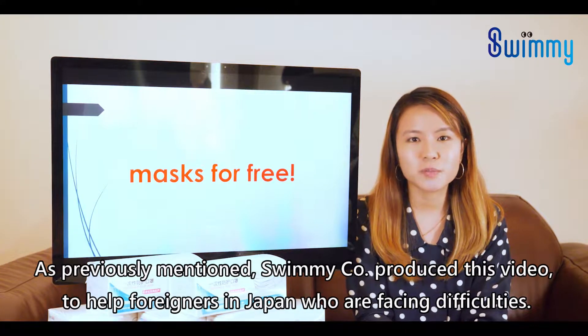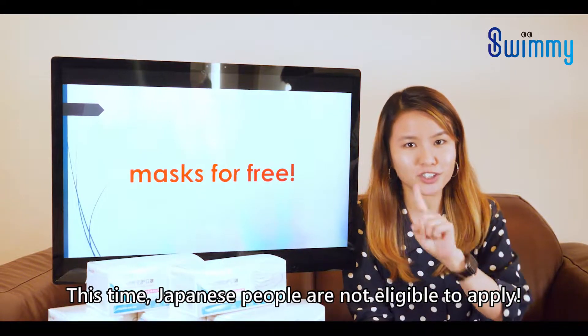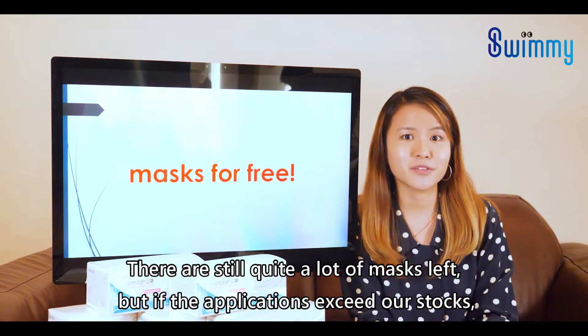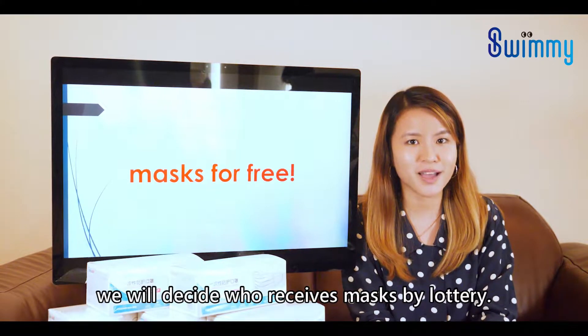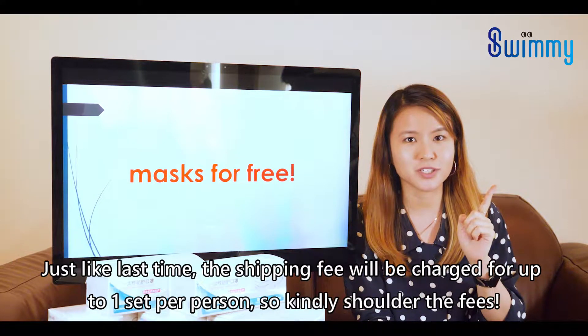As previously mentioned, SWIMIKO produced this video to help foreigners in Japan who are facing difficulties. This time, Japanese people are not eligible to apply. There are still quite a lot of masks left, but if the applications exceed our stocks, we will decide who receives masks by lottery. Just like last time, the shipping fee will be charged for up to one set per person.